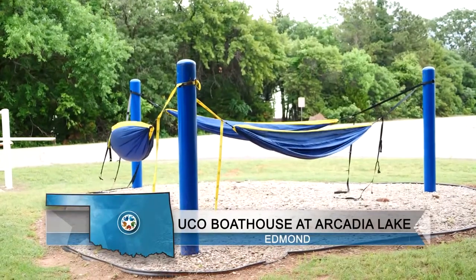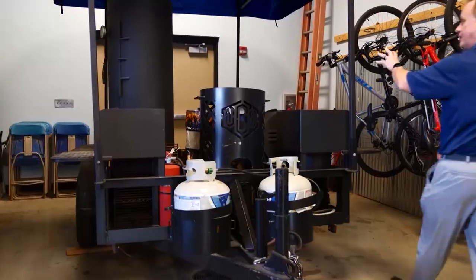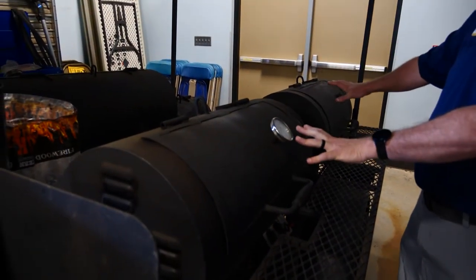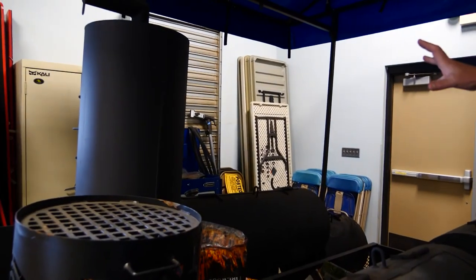But if relaxing and grilling in the great outdoors is more your type of team building, you can do that too with one of the most impressive cooking setups I've ever seen. This is our smoker that we use for corporate events and outings. This side is all gas — it has two gas lines — and that side is an actual charcoal and smoker part.